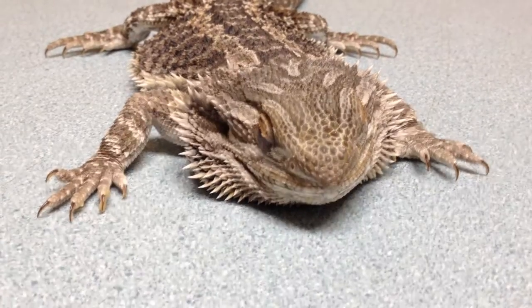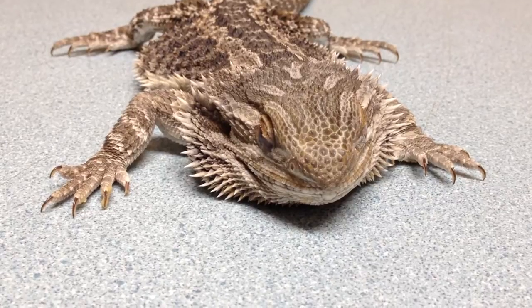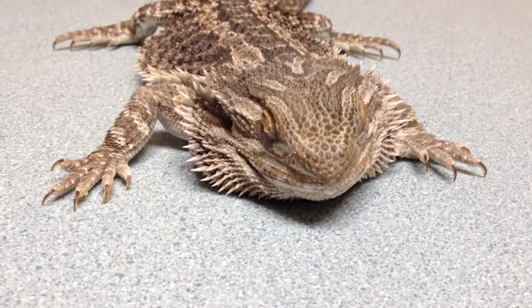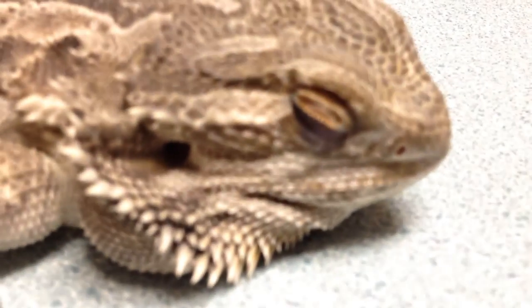We're here. We've got a probably about a two-year-old bearded dragon at the most. Notice that the eyes are closed on both sides — we have a bilateral conjunctivitis.